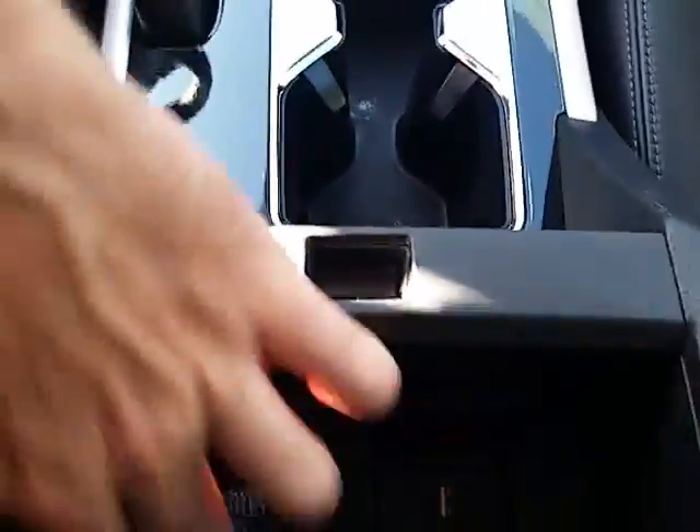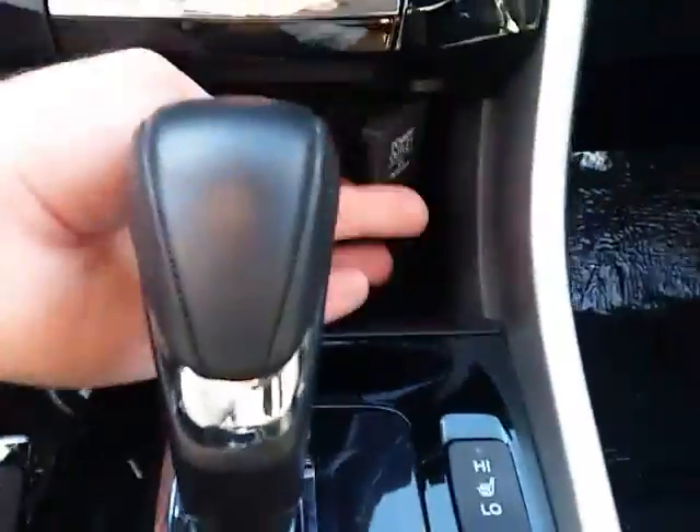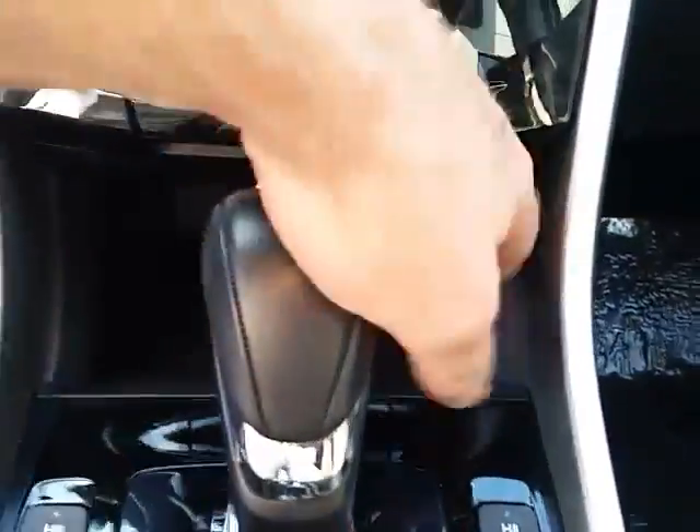The USB hookup in here, power outlet right here. The back seat here. Vents for the passengers in the back.